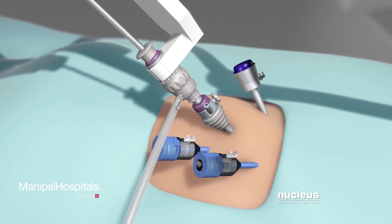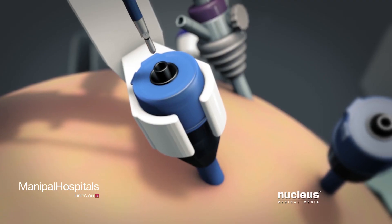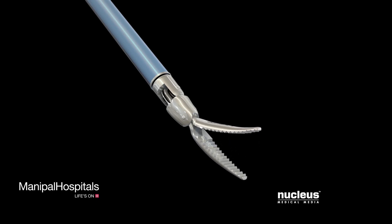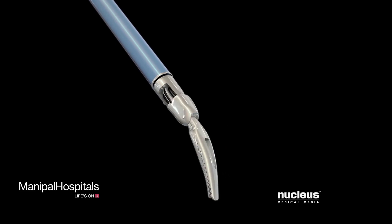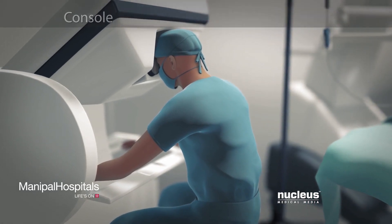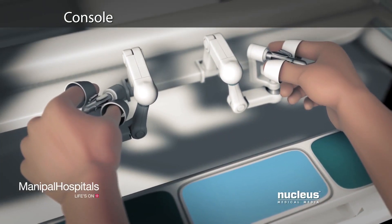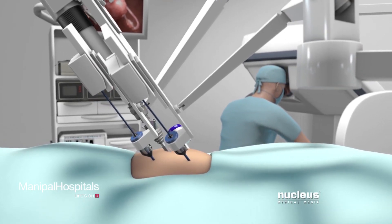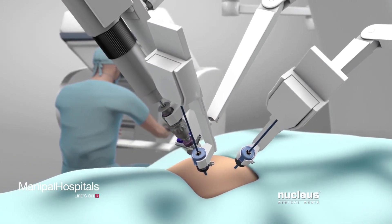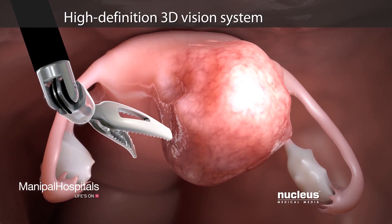Your surgeon will make additional port incisions for robotic instruments as well as for instruments used by patient-side assistants. An assistant will insert all of the robotic tools through these ports. Unlike standard laparoscopic instruments, these tools can rotate 360 degrees and have more flexibility than the human wrist. Seated at a special console, your surgeon will operate the robotic arms and the camera with joystick-like controls and foot pedals. A computer will translate the exact movements of your surgeon's fingers into precise movements of the surgical tools, while a high-definition vision system provides a magnified three-dimensional stereoscopic view of the surgical area.